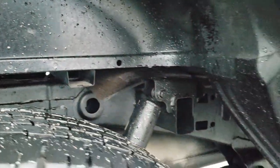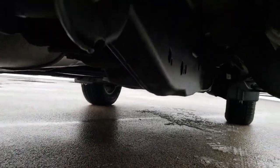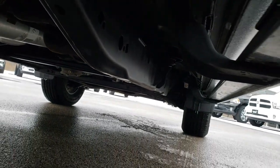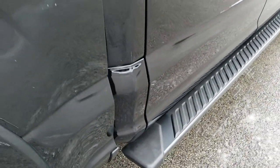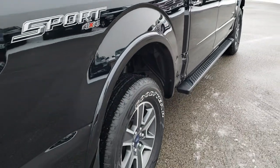Frame, box rails, underbody — very clean on this truck. It's like that all the way underneath. We just want to make sure you get the most accurate representation of the vehicle as possible, so that when you get here there are absolutely no surprises.